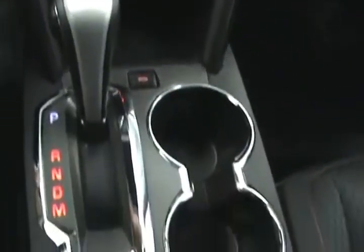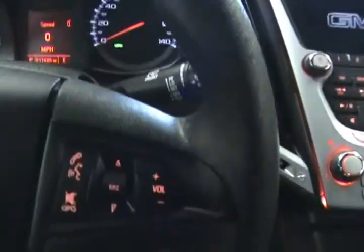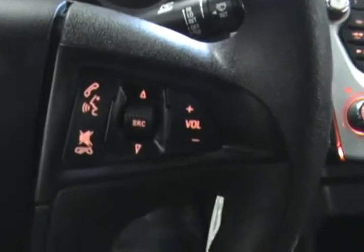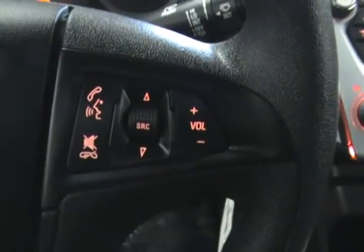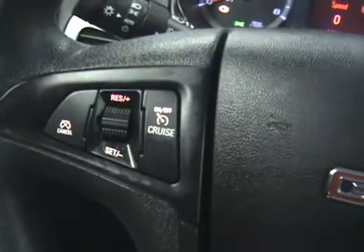You can see that everything lights up nicely. This vehicle does come with Bluetooth hands-free capabilities for using your mobile device in the vehicle, with controls on the steering wheel as well as radio controls. And on this side we have our cruise control settings.